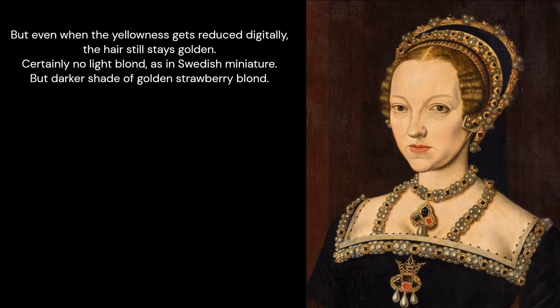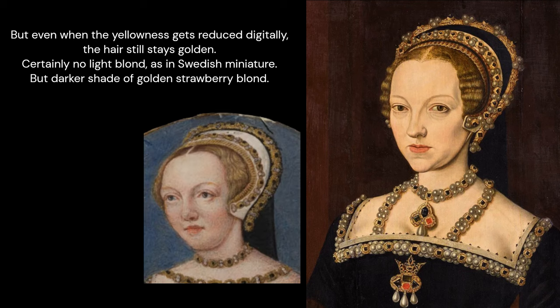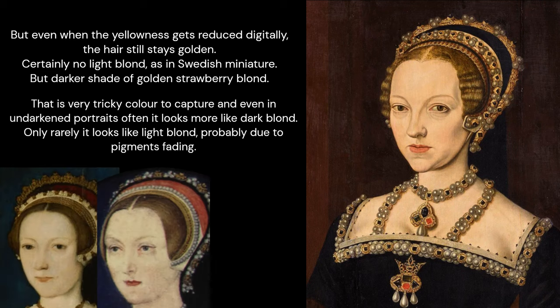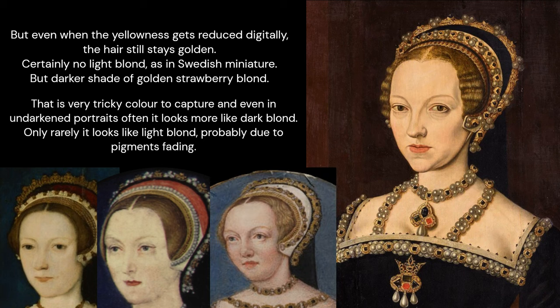Even when the yellowness is reduced digitally, the hair still stays golden — certainly not light blonde as in the Swedish miniature, but a darker shade of golden strawberry blonde. That is a very tricky colour to capture, and even in undarkened portraits it often looks more like dark blonde. Only rarely does it look as light blonde, probably due to pigments fading.